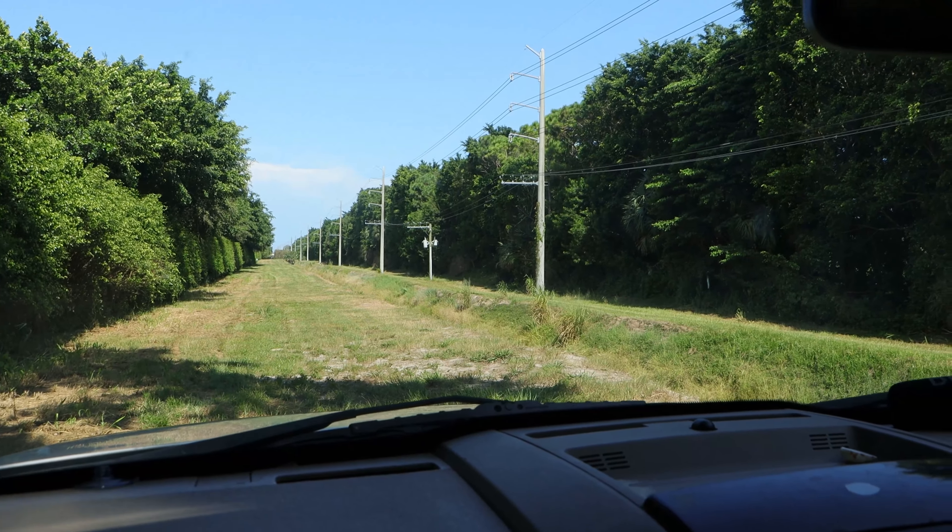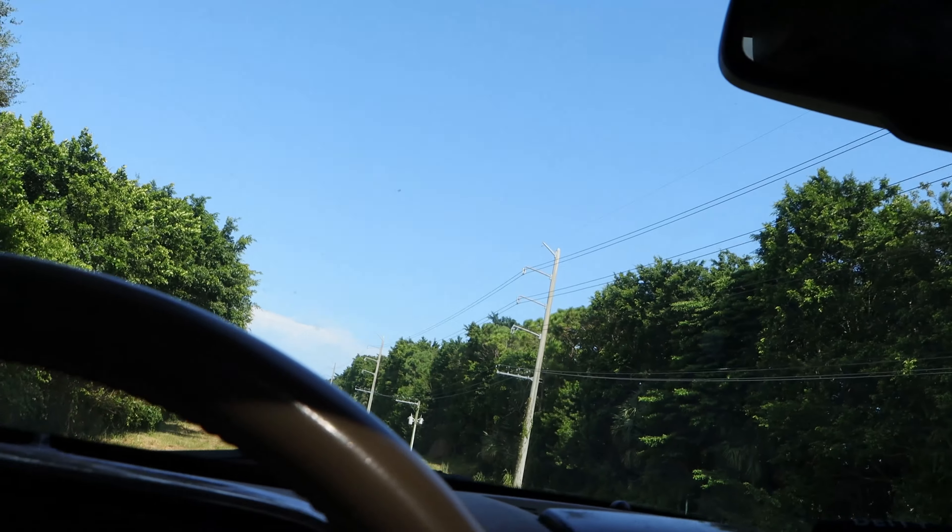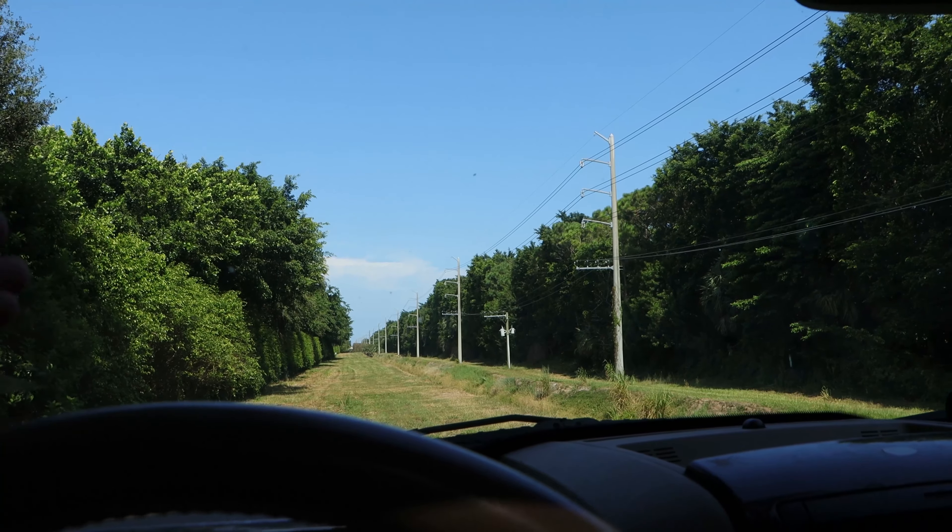It feels like 110 degrees outside at this canal. There is literally no shade — just straight sun. We're going to be down there with as little clothing as possible. I've already got a trap and some cat food. We're going to get the trap set and then start netting around to see what fish are in this canal. I've never fished it before, and I'm going to try to be quick because it is just so hot.